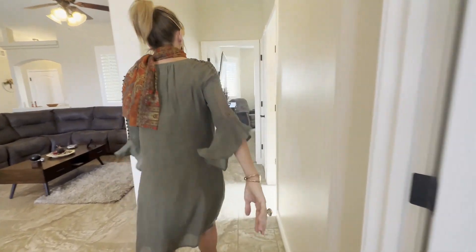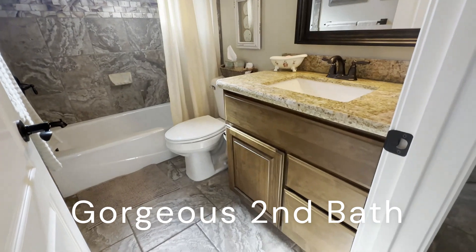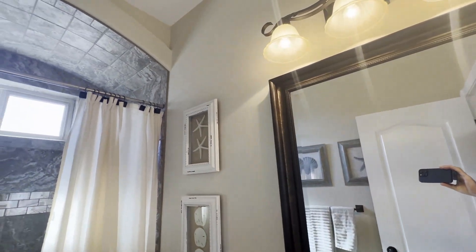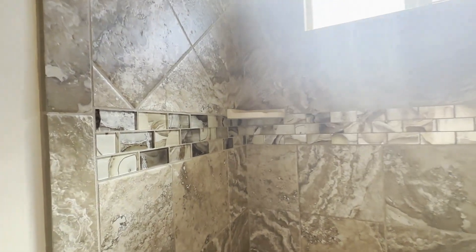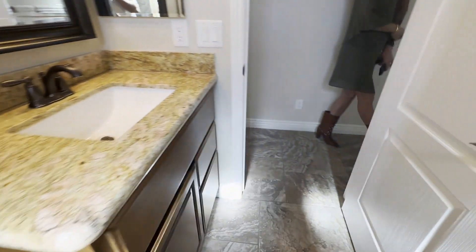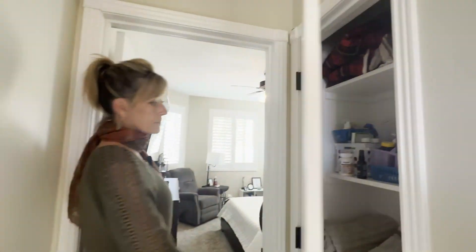Heading on down, we have the hall bath. Again, granite. I love that arch in the shower area. That's a completely tiled shower, tub enclosure. That is beautiful — that makes it really nice, nice access, and the tile work as well. We've got a linen closet here, nice size.